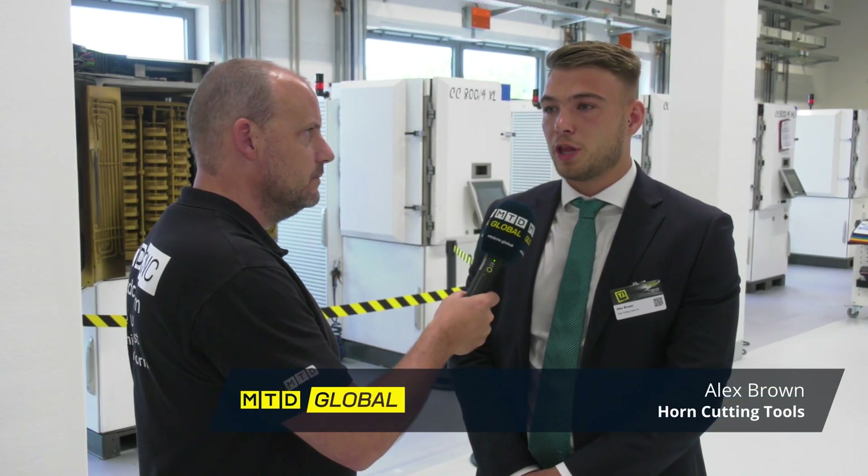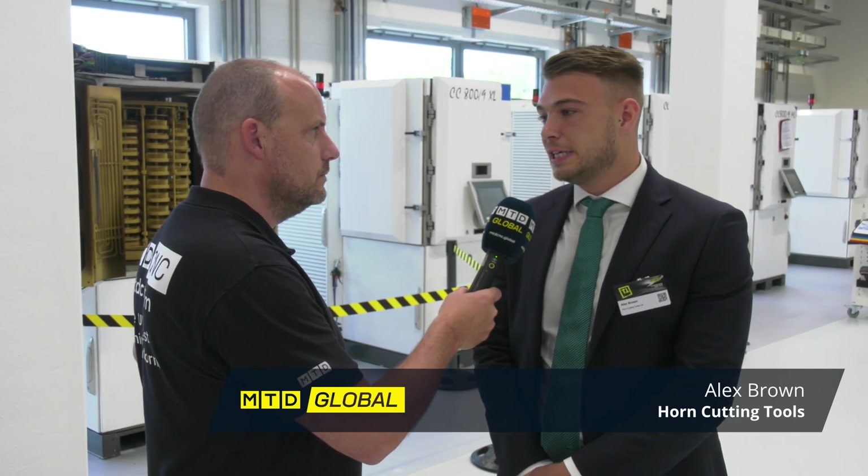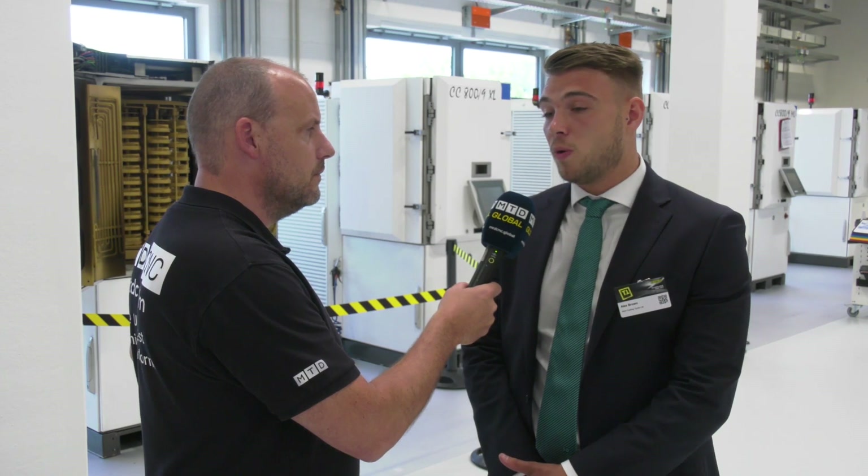Alex, the final part of the process here at Horn is the coatings — and that's what you do here; you're at the forefront of this technology. Yes, certainly one of the benefits here at Horn Germany is that we have an internal coating department. This allows us to constantly control and develop new coatings, always looking to achieve the cutting edge within the industry.